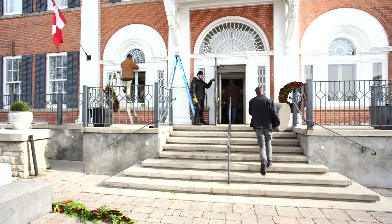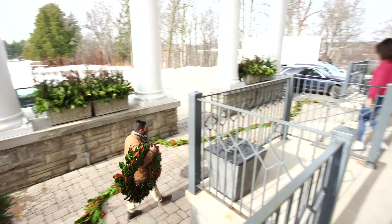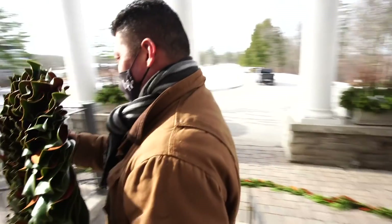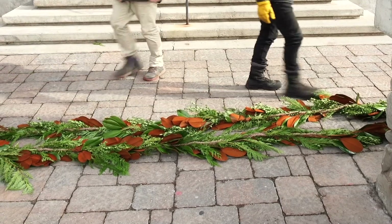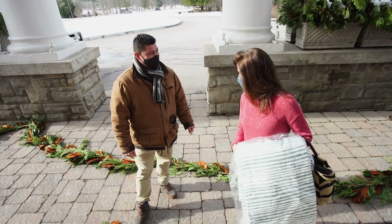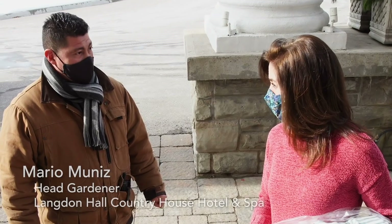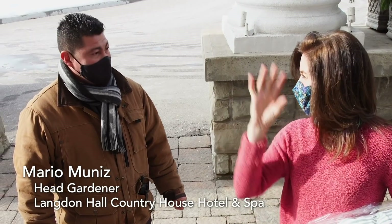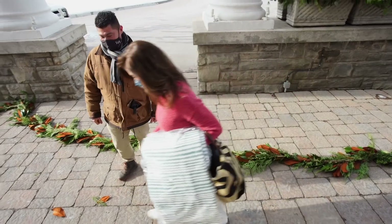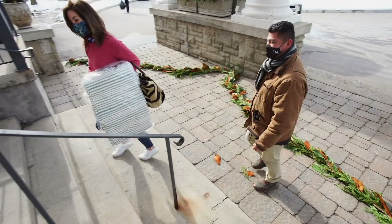We're not the only ones decorating today. Langdon Hall's head gardener, Mario, is getting the place ready for Christmas. He made this garden a couple of days ago — brought some flowers, berries, and greenery. We could work together on the finishing touches. What a beautiful day to do this — it looks amazing. Never a dull moment around here.